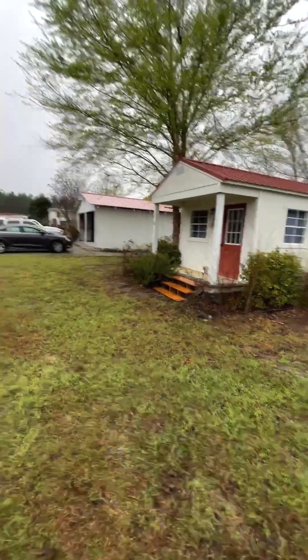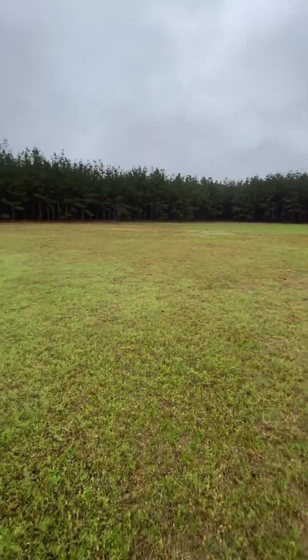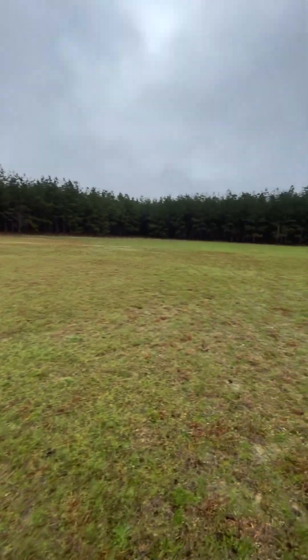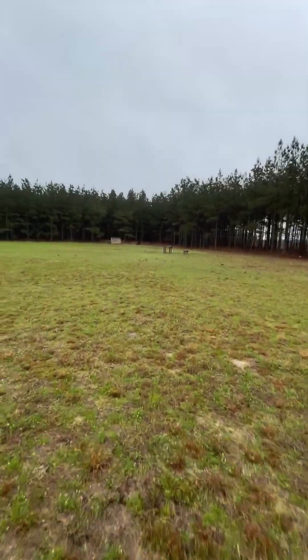Back here you have the back of the property, which is very flexible with what you can do. Right now they've got it set up as a shooting range. There are also lots of trails back in around here for hunting.